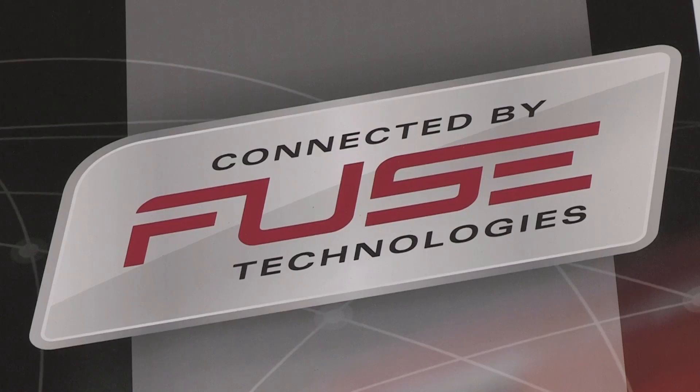Welcome everybody to the Agritechnica show and the Massey Ferguson stand. We're here today to talk to you about precision ag strategies and fused technologies for AGCO.